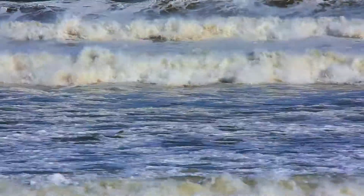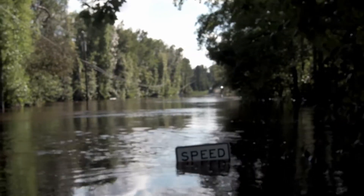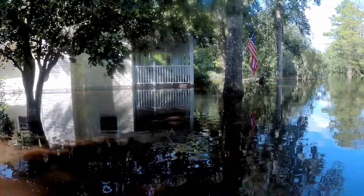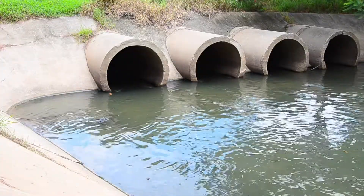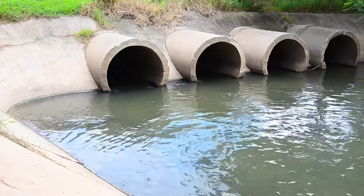Another big risk is how this worsens hurricane damage. When Hurricane Sandy hit our coast in 2012, it hit at high tide. That means hurricane flooding stays longer now, as the higher sea level slows the drainage of water from roads back to sea.